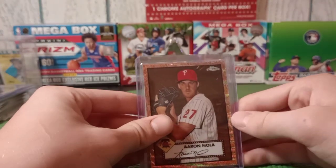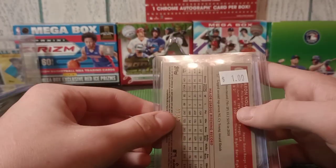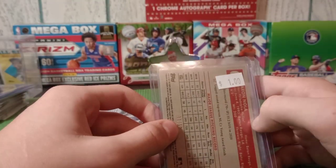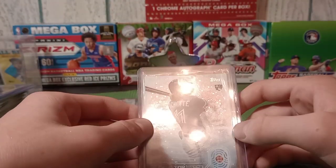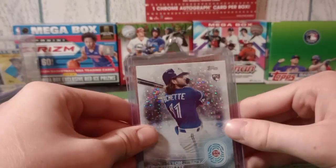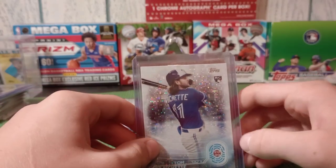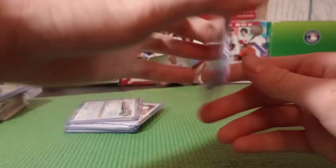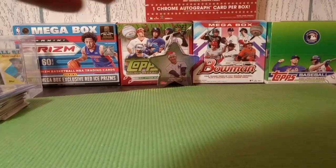Next we got probably one of my favorite current sets - 2021 Topps Chrome Platinum Anniversary. This one's out of 50, number 11 of 50. And we got a 2020 Topps Bo Bichette - he's having an insane season so far, hoping to keep it up in the second half. Thought that was a good pickup. Alright, that's all the dollar stuff, the rest is from the priced-as-marked box.